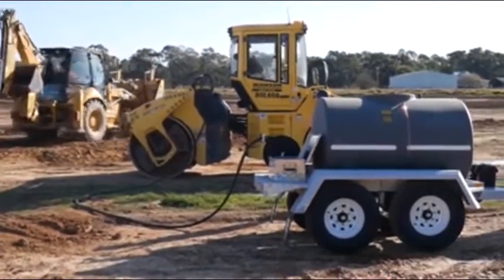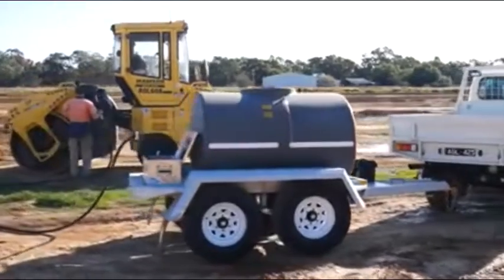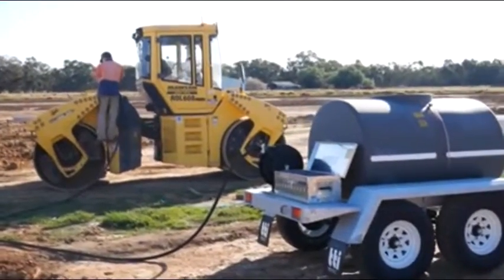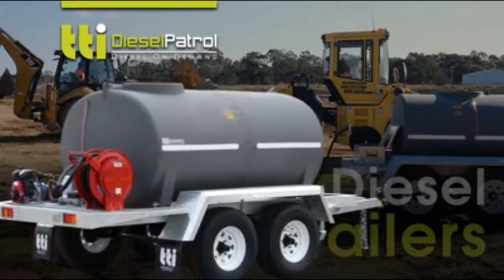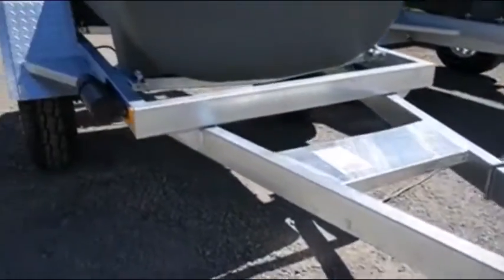If you have plant and equipment, you'll know that refueling can create far too much downtime, ultimately affecting the bottom line of your profit margins. TTI have developed the Diesel Patrol refueling trailers to be able to refuel any type of machinery with less hassle, more versatility of use, and deliver bigger time savings.